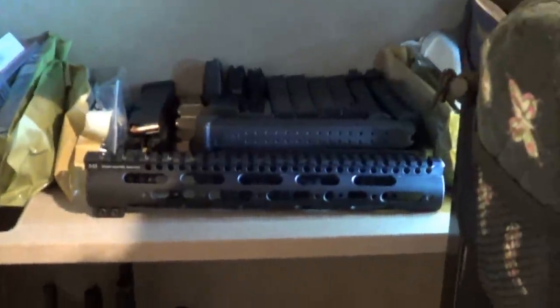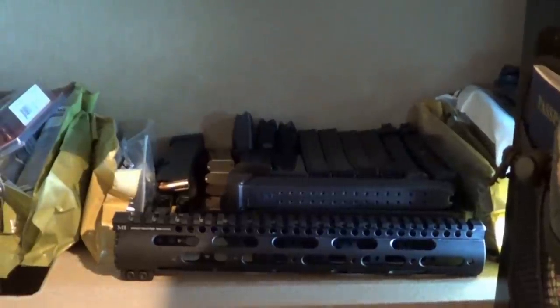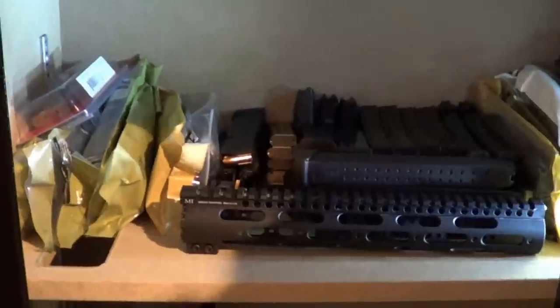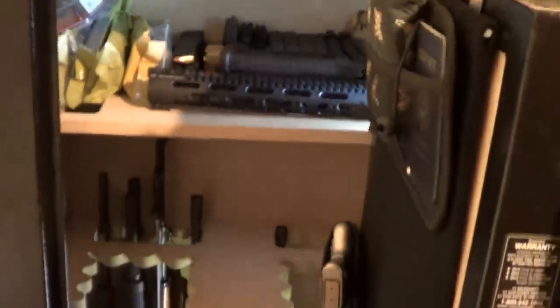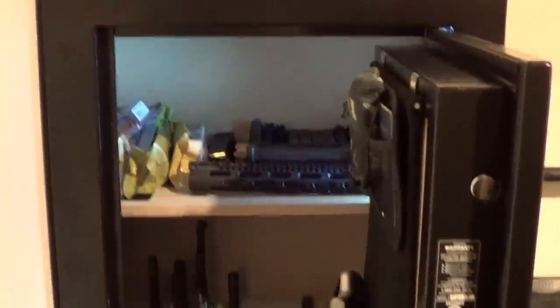This is not a final configuration — still trying to figure it out. I've got some extra shelves and might play around with those to get a little more organized. It's a bit of a mess right now. Let me know if you have any questions, and I'll probably post an updated video once I figure out what to do with this. Thanks.